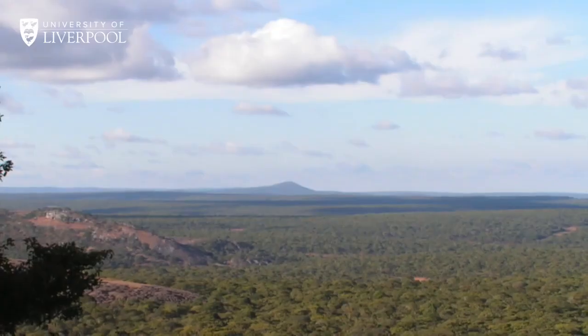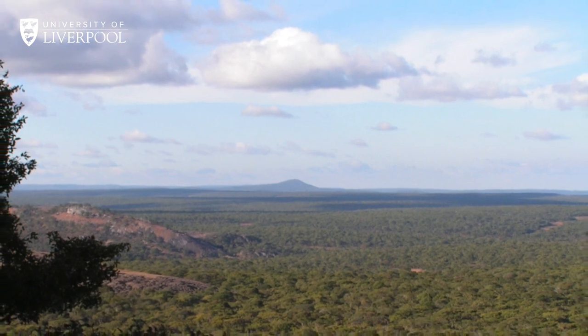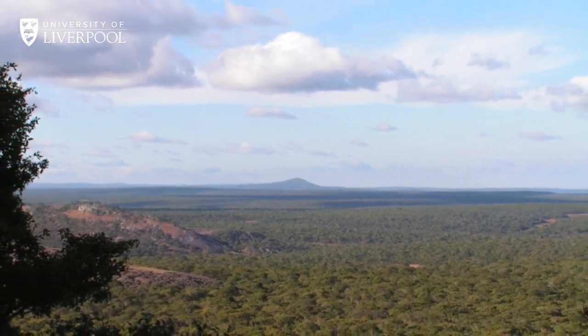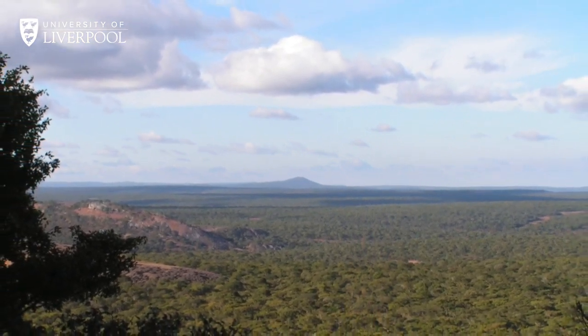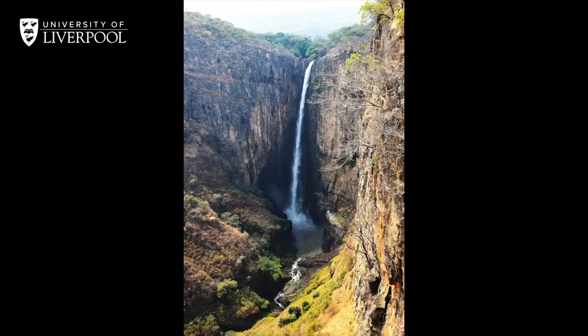So if wood is so useful now and has been in the past, why aren't we finding evidence of it in the early archaeological record? The answer lies in the fact that it's just not preserving, except in places like Kalambo Falls.